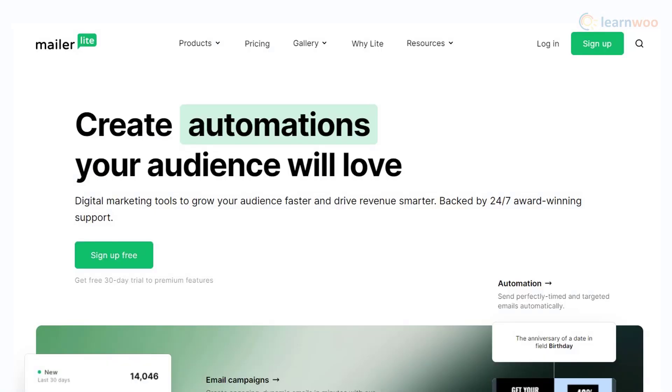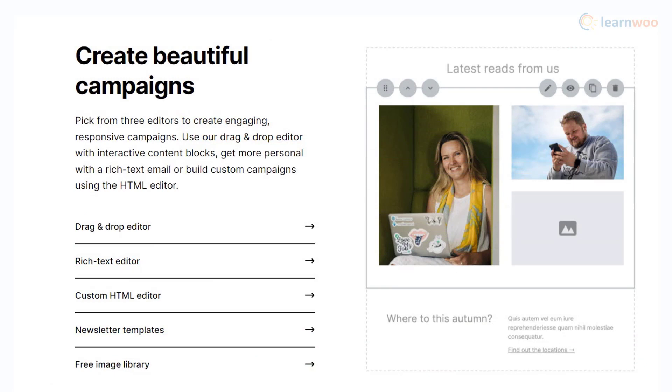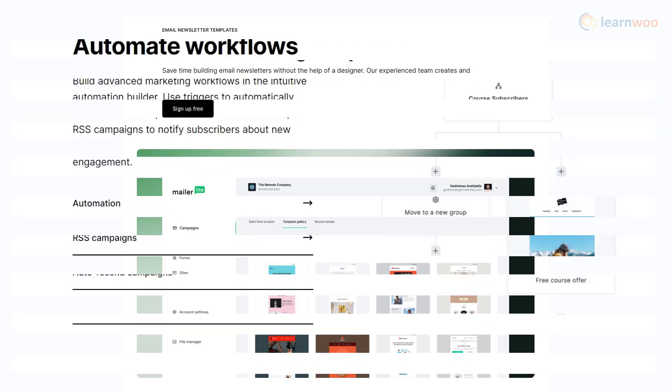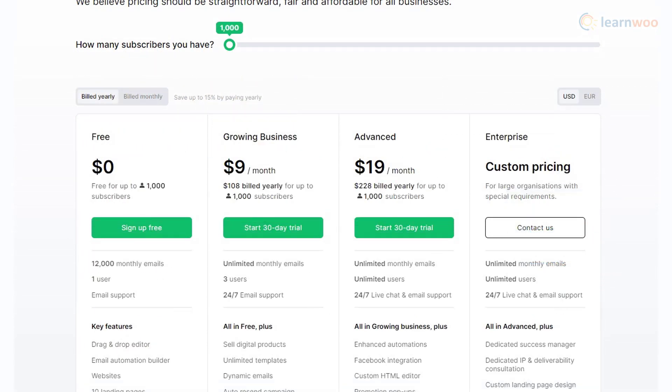MailerLite will help you enhance your email marketing efforts with advanced features. Depending on your comfort level, you can use the drag-and-drop editor, rich text, or custom HTML to design emails. Additionally, you can make use of pre-designed templates to enhance the appearance of your campaigns, as well as the automation and personalization options of the tool. For 1,000 subscribers, the monthly cost of using MailerLite will be $9.